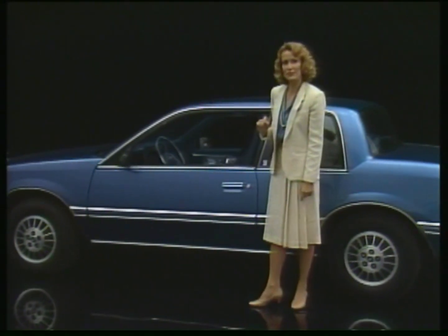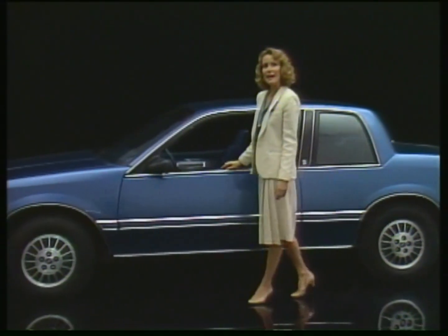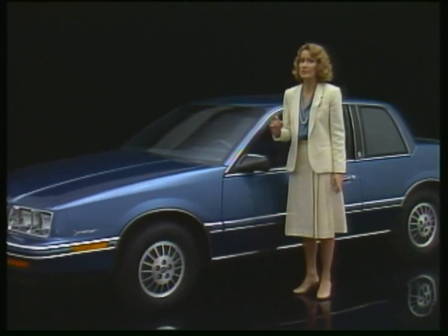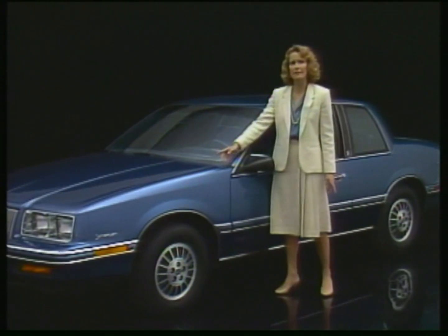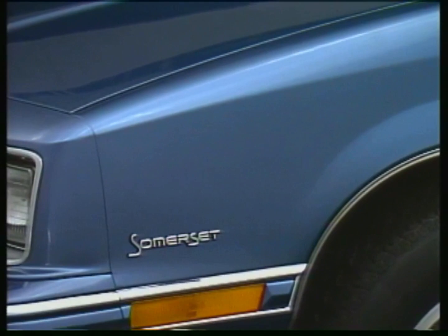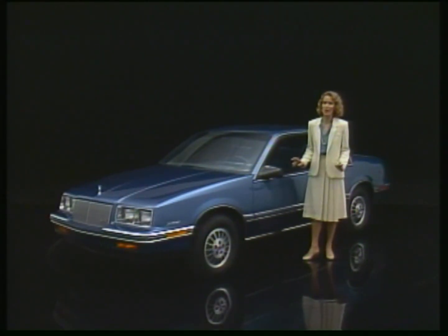Somerset owners also buy this car because it's fuel efficient and fun to drive, and because of this exceptional contemporary exterior styling. Of course, that includes this jewel-like finish — the result of two coats of clear acrylic finish that go over the two coats of color. No question, Somerset is a special car.